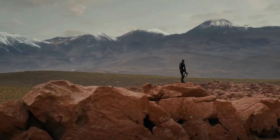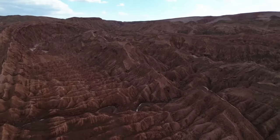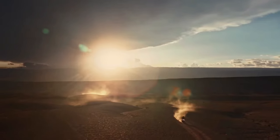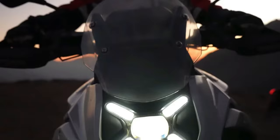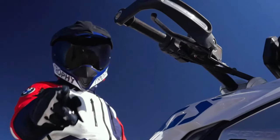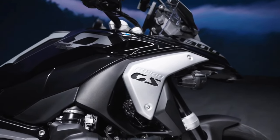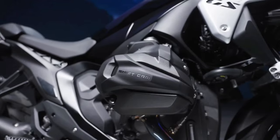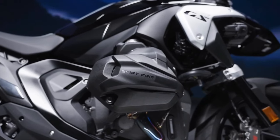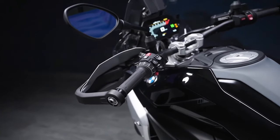At the heart of the R1300GS Adventure is a completely redesigned boxer engine, boasting a 1,300cc capacity with a reconfigured bore and stroke ratio of 106.5 to 73 millimeters. This new powerhouse delivers an impressive 145 horsepower at 7,750 RPM and 110 foot-pounds of torque at 6,500 RPM, making it the most powerful serial production BMW boxer engine to date.